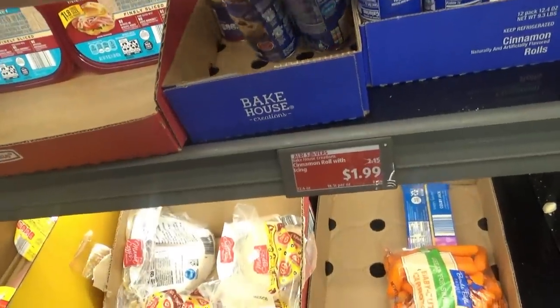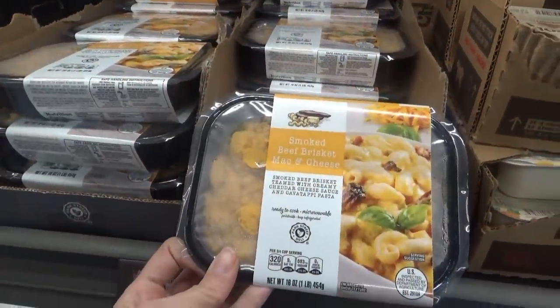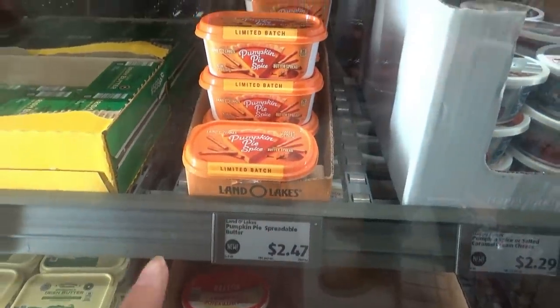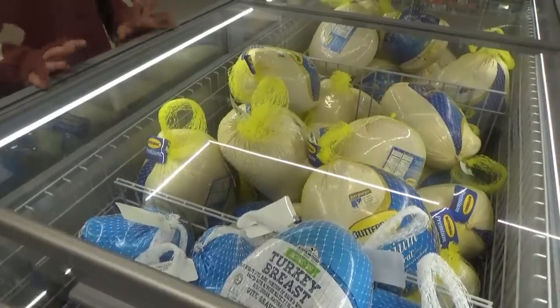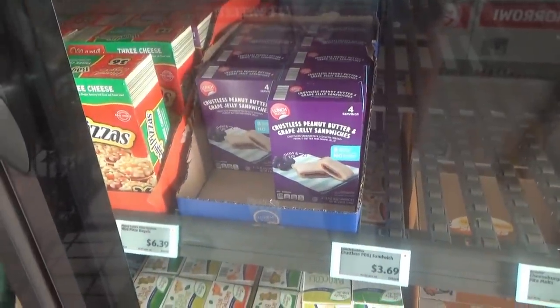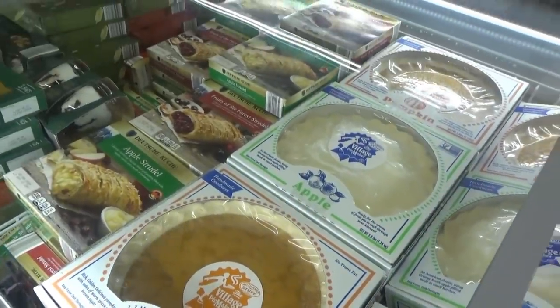We have all these cinnamon rolls. What is this? Smoked beef brisket macaroni and cheese. They have pumpkin pie spice butter spread, also cream cheese, pumpkin spice, and salted caramel. Turkeys have arrived! We tried those crustless peanut butter and grape jelly sandwiches — they taste just like Uncrustables and they're a little bit cheaper. Pumpkin pies and apple pies over here.